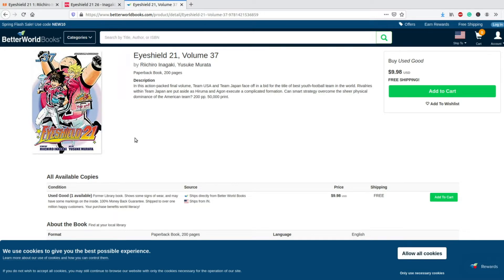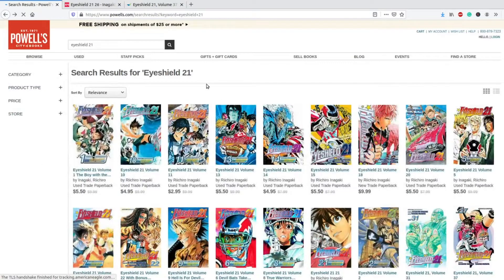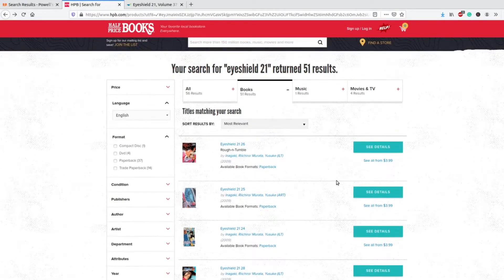Better World Books is getting a solid three. Powell's, for what it is, is a two — the only minor change I'd make is clarifying what condition labels like 'standard' mean, but the overall main page was a lot easier to use than Half Price Books. Half Price Books is getting a one — as much as it's my favorite in-person store, there are some modifications that could make it more user-friendly.